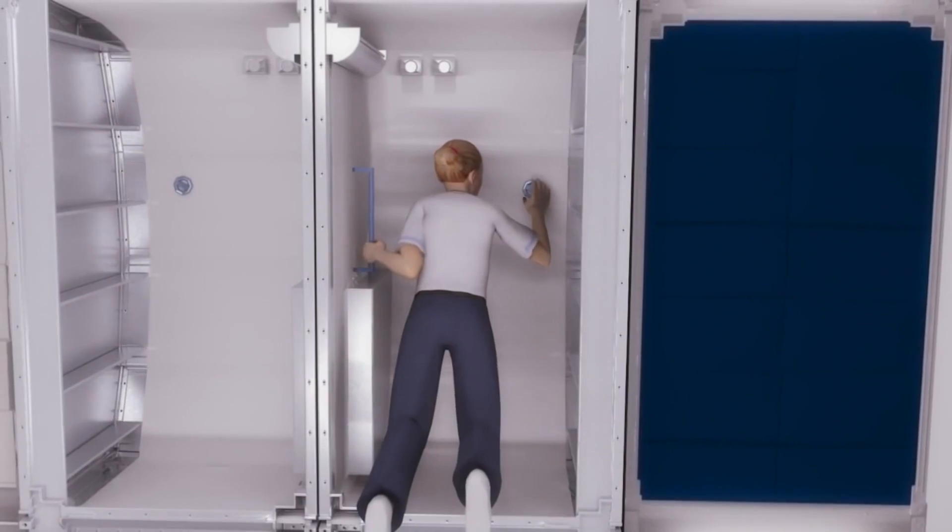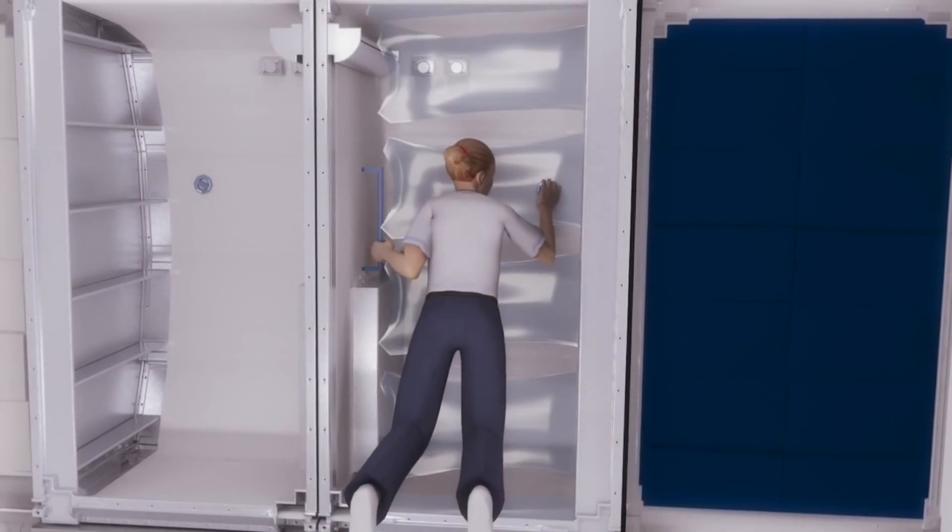One of the common misconceptions about space radiation is just how different it is from the type of radiation we have here on Earth. Here on Earth, when you think about sitting down in the dentist chair, they put some kind of lead blanket on your chest to protect you against x-rays. In space it's very different — we don't want heavy materials because it makes the exposure worse. We want things like hydrogen, things like water and polyethylene.